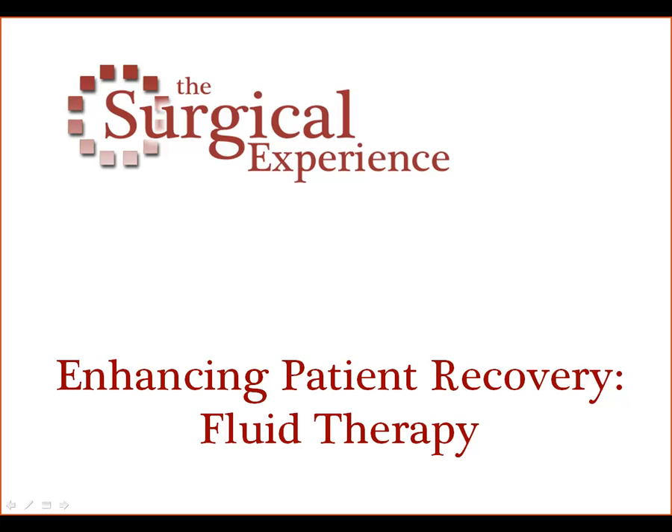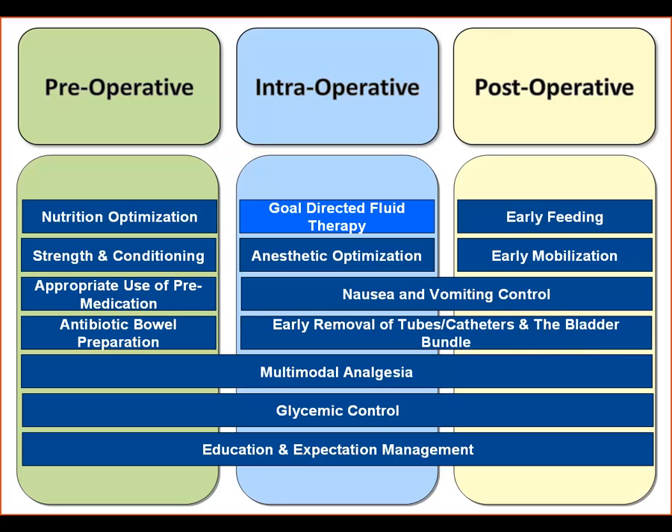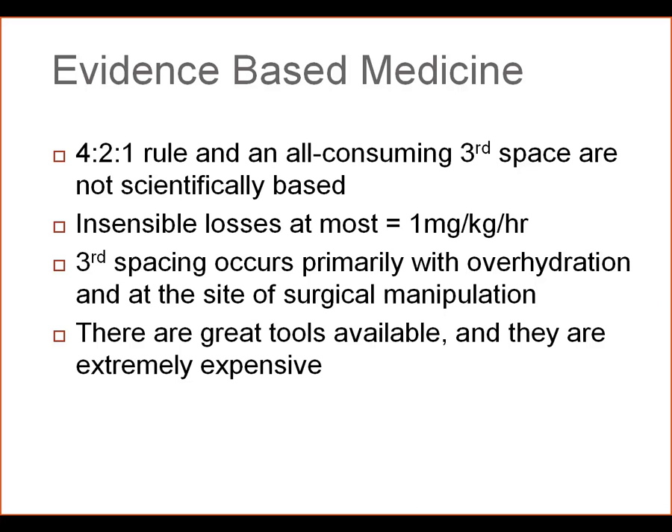Today we'll discuss the fluid therapy portion of enhancing patient recovery. Goal-directed fluid therapy is a very important part of the intraoperative portion of enhanced recovery, and the evidence suggests the following.